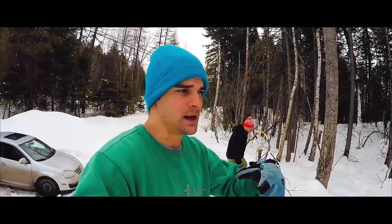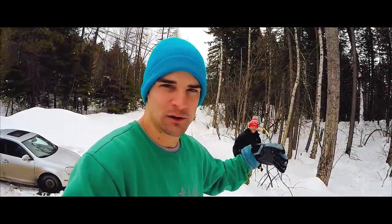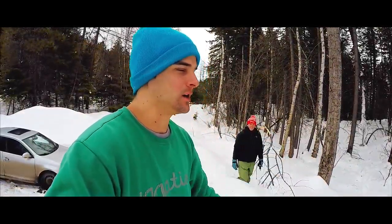Hey guys, what's up? This week on ETA, we're doing a winter adventure. We're here in Whitefish, Montana. We're gonna do a little bit of snowboarding. We're gonna build a Quincy Fort. This might be like one of the coolest camping experiences.